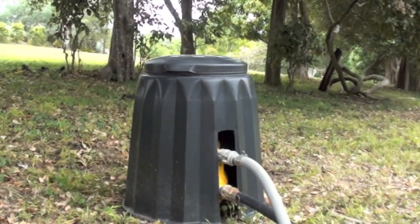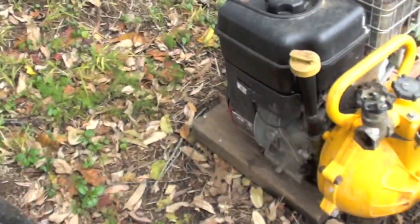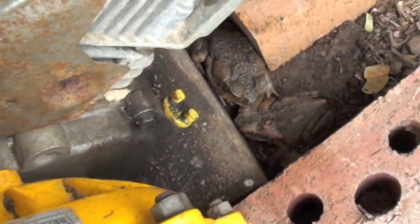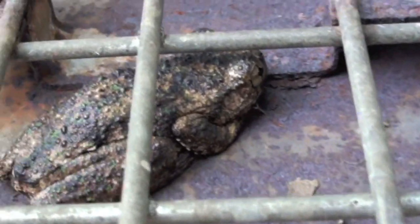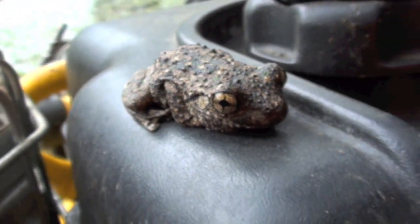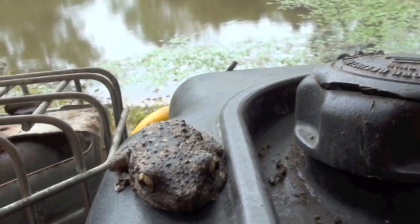Shh! Quiet everyone while we check it out. A couple of cane toads, and a couple of frogs. Never seen these ones before — sort of got bumps on its back. Very unusual. Very, very unusual.